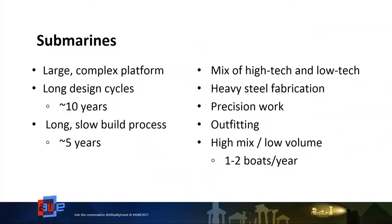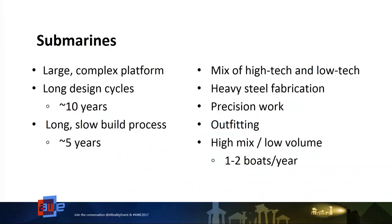Submarines are a large complex platform with long design cycles, roughly 10 years, and a long slow build process, roughly five years from start to finish. It's a mix of high-tech and low-tech — heavy steel like Caterpillar or bridge building — but there's also a fair amount of precision work, outfitting much like building construction where you're installing stuff into small spaces. It's the quintessential high-mix, low-volume where we produce one or two finished products a year. A rather odd market.